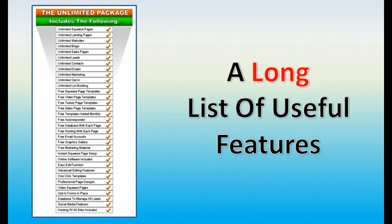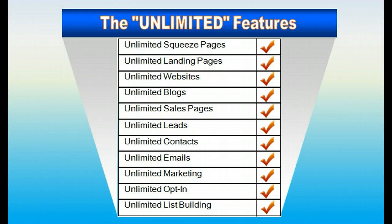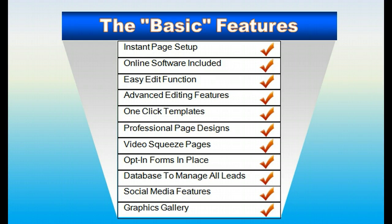We have a long list of useful features — you can see them below this video — but in this video I'm just going to zoom in on some of the best features. Let's start with the unlimited features, and when I talk unlimited, I mean unlimited. You can set up unlimited domains with unlimited squeeze pages, landing pages, unlimited websites, sales pages. And what it will do for you is set you up to generate unlimited leads, unlimited marketing online, and unlimited list building with all of these pages that you can set up with a click of a button.